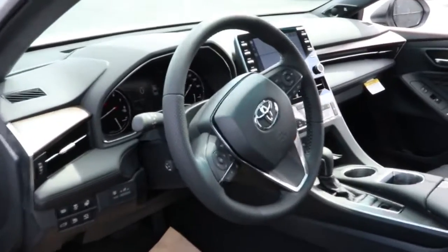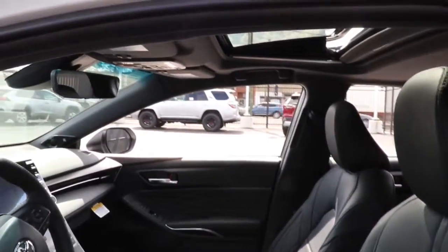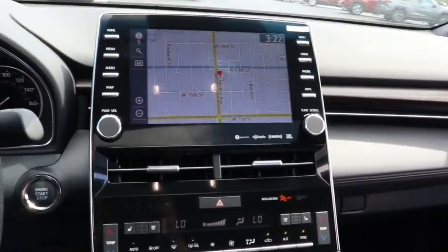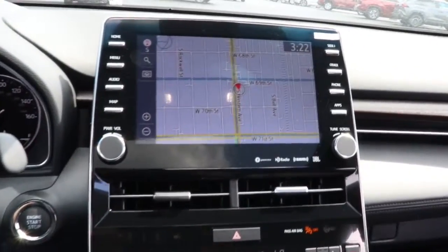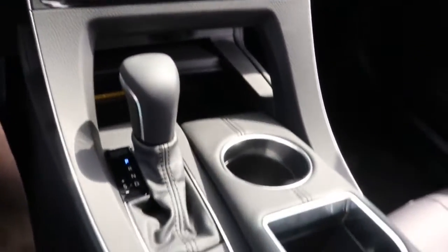The following are some of this vehicle's highlighted options: navigation system, keyless entry, sun moonroof, backup camera, keyless start, woodgrain interior trim, heated rear seat, power passenger seat, cooled front seat, adaptive cruise control.